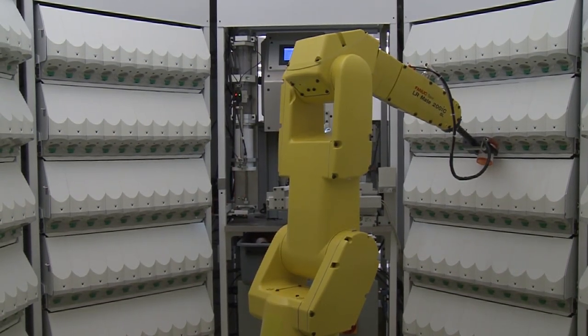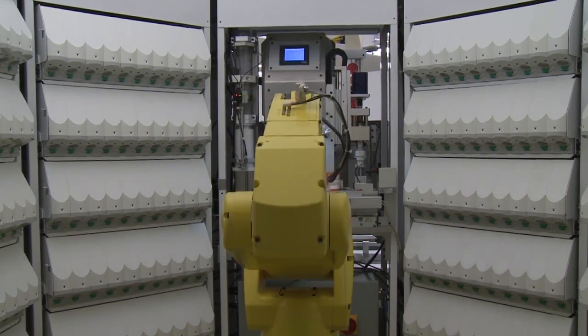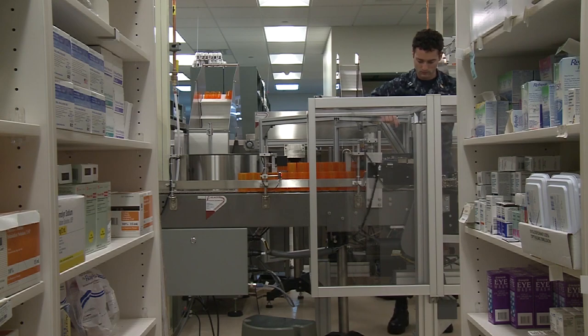Naval Medical Center San Diego's Pharmacy installed a new state-of-the-art robotic dispensing system. Things have been going very smooth, and we're very excited about it. We're working through our new workflow, getting a good feel for the system and understanding how we can maximize the implementation.